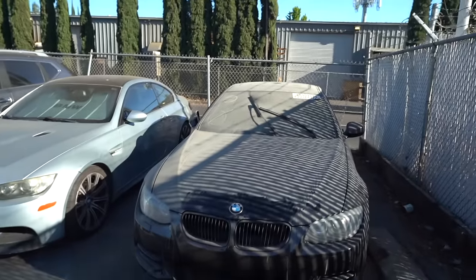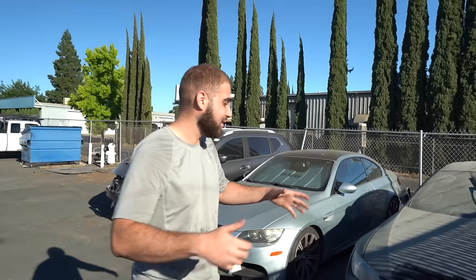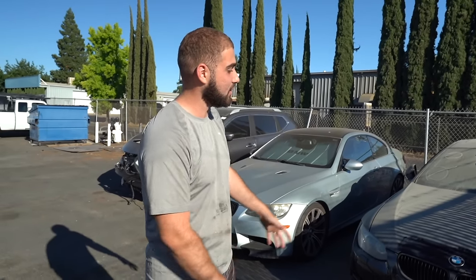So guys, this is the next day — well, a few days later. We were kind of tied up with the M6; it took us a long time to part that thing out. Now the 335 IS is going to be heading inside the shop. It looks very, very dirty. The first thing we're going to do is give it a good cleaning, see what parts are damaged, and see what parts are actually good.